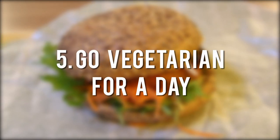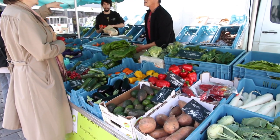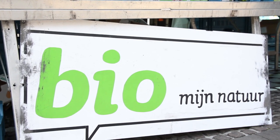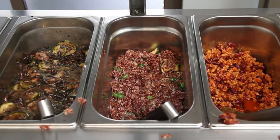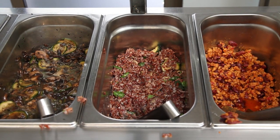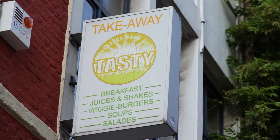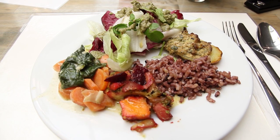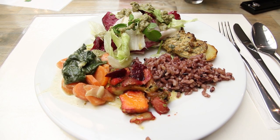Number five: go vegetarian for a day. Back in 2009, Ghent declared that every Thursday would be veggie day to promote healthier eating and to reduce the amount of meat consumed. It's resulted in Ghent having the largest number of vegetarian restaurants per capita in all of Europe. So if you're visiting, why not do as the locals do?